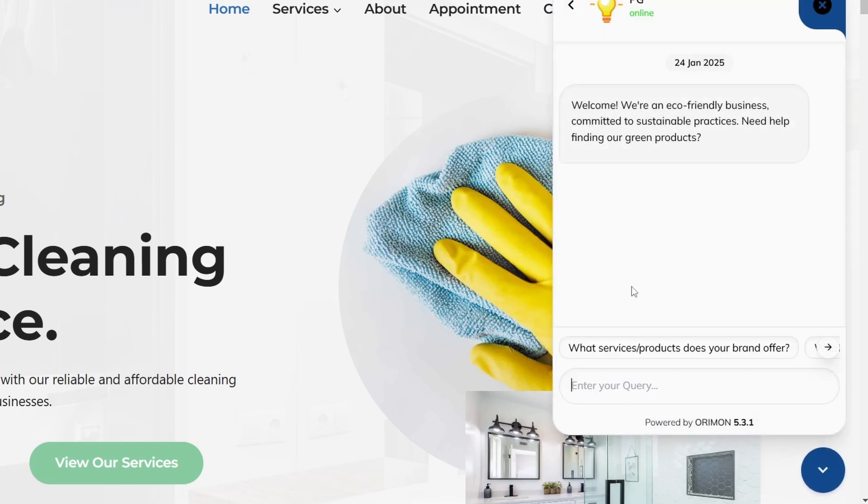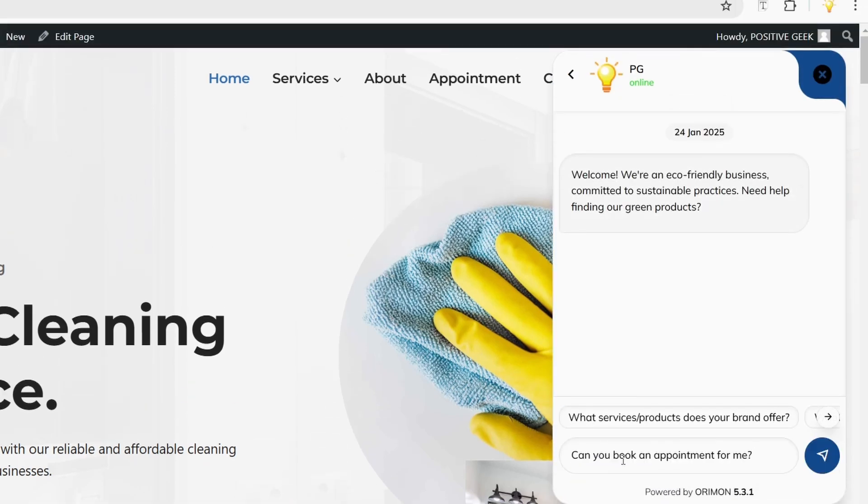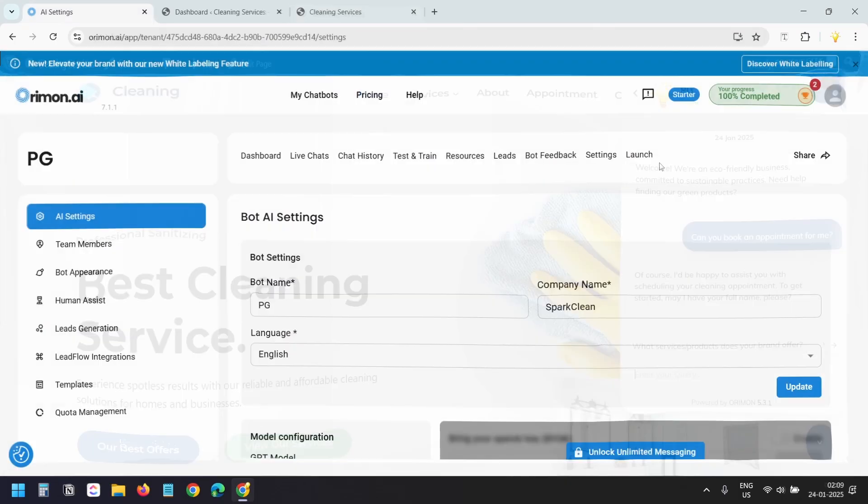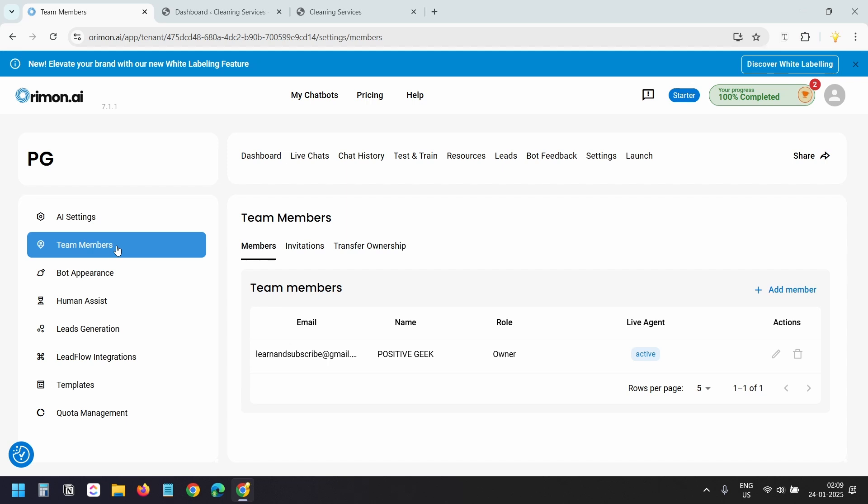Our chatbot is ready. I'll click the chat icon, start a conversation, and ask 'Can you book an appointment for me?' With conversational leads enabled, the chatbot will ask for details one after another like a human. I've tested other AI chatbots and found this one collects leads smoothly while you're busy with other work. You can also add team members to handle live chats.